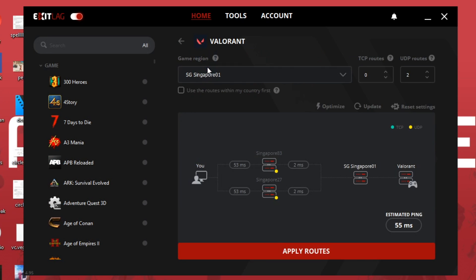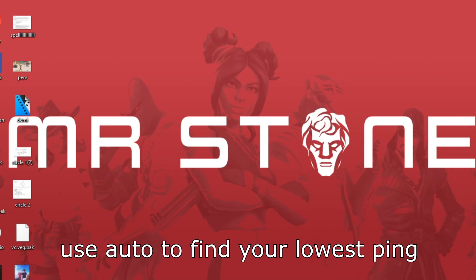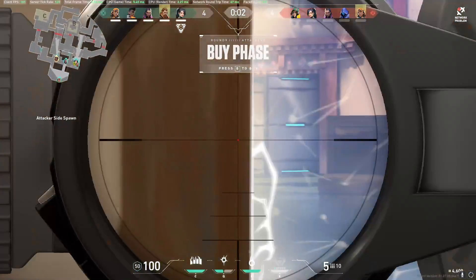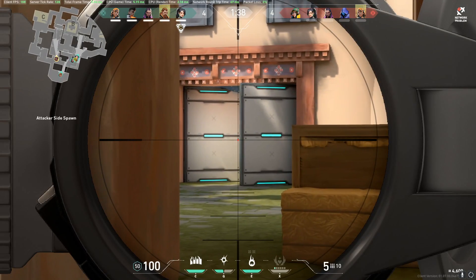For Singapore players or SEA server players, all you need to do is come here, choose Singapore 1 — which shows 55ms — then apply and queue for the match. This is gonna fix the night problem. If you do this, they will not put you on the Japan server, and that's a very easy way to fix this.